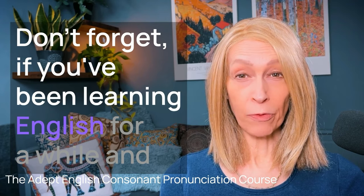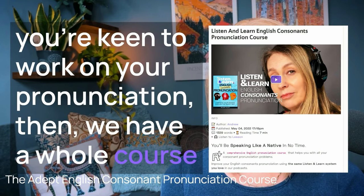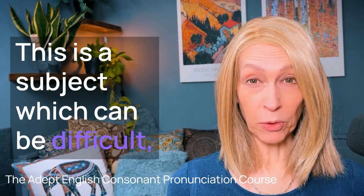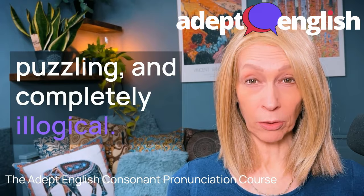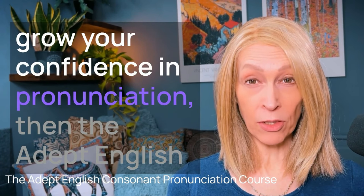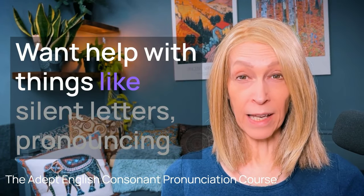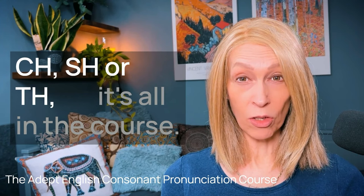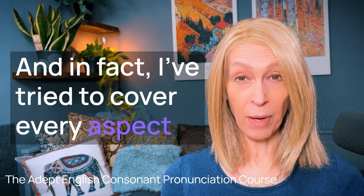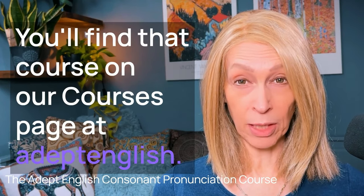Don't forget, if you've been learning English for a while and you're keen to work on your pronunciation, we have a whole course which focuses on English consonant pronunciation. This is a subject which can be difficult, puzzling, and completely illogical. But if you want to sound more like a native English speaker and grow your confidence in pronunciation, then the Adept English Consonant Pronunciation course is waiting for you. Want help with things like silent letters, pronouncing ch, sh, or th? It's all in the course. You'll find it on our courses page at adeptenglish.com.